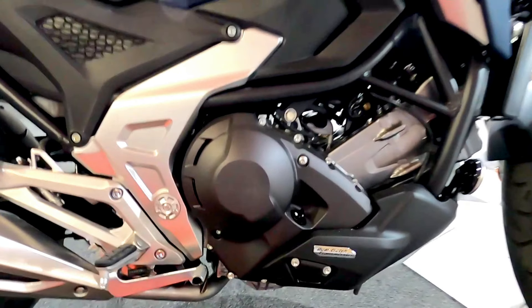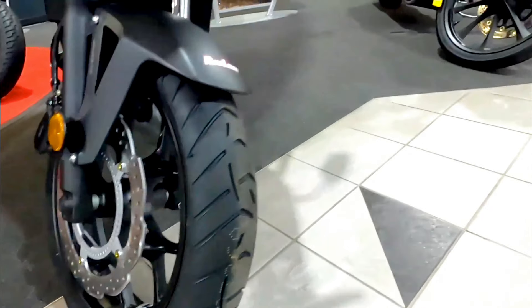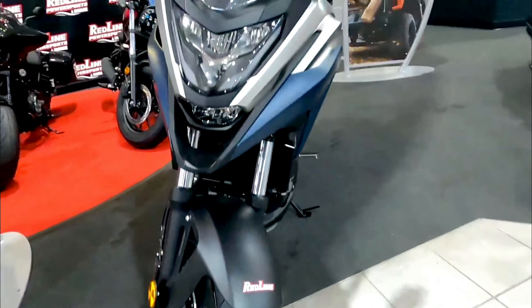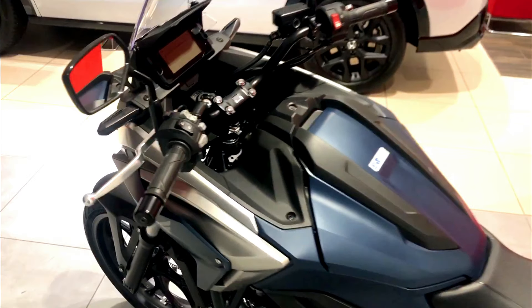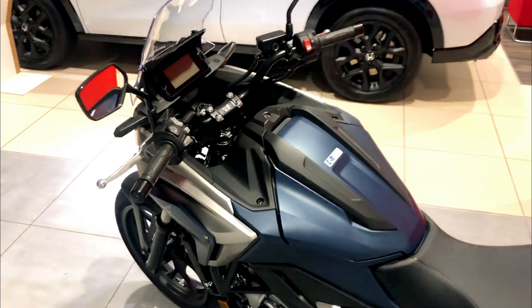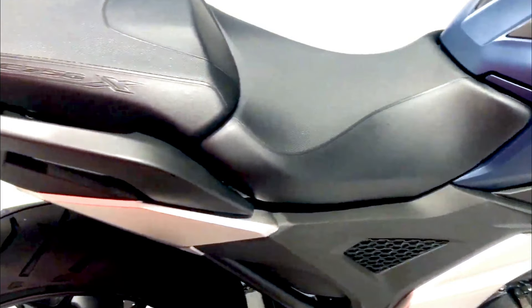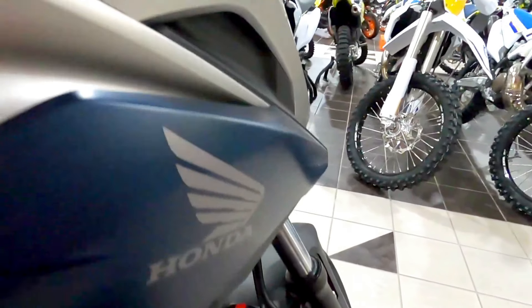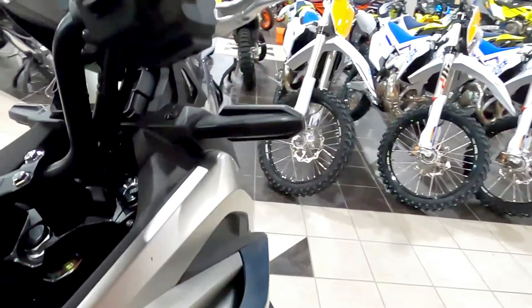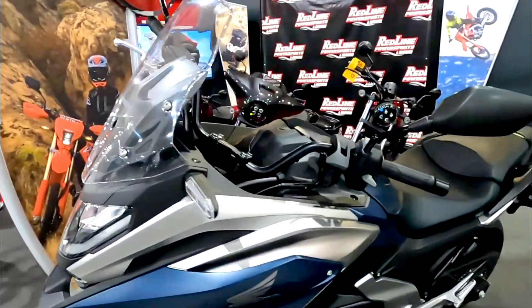Comfort is paramount when it comes to long rides, and the NC750X excels in this department. The upright riding position, coupled with a well-padded seat, ensures that riders remain comfortable even during extended journeys. The adjustable windscreen provides excellent wind protection, reducing fatigue and enhancing the overall riding experience. The bike's long travel suspension absorbs bumps and rough surfaces, offering a smooth and stable ride.